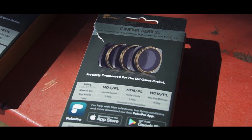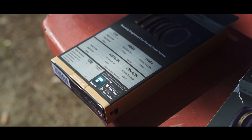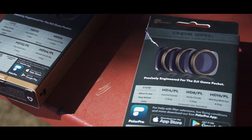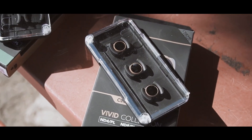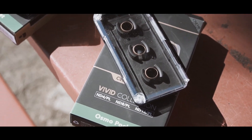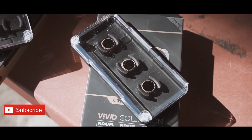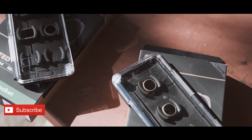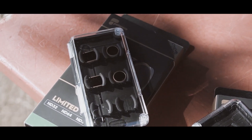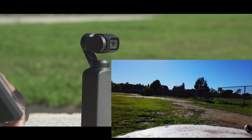These are not cheap filters, guys - these are very expensive filters, but everything comes at a cost. That's the reason we selected these filters today to show you how they perform. Both the Vivid Collection and the Cinema Series come in this tiny box which is really, really beautiful. It holds your glass or filters more securely so there's no dust going inside, which is a very unique experience when you get these filters in your hands.